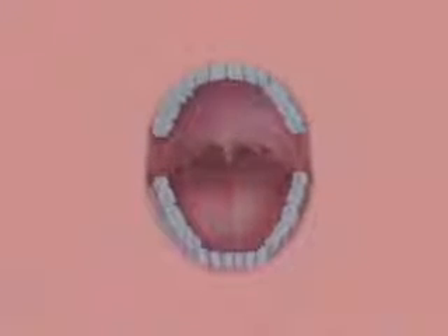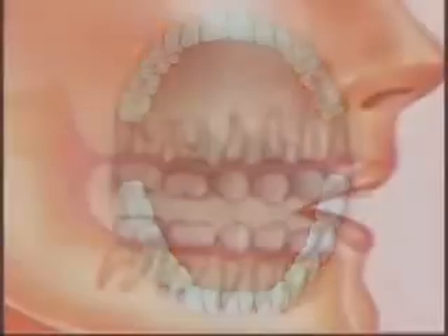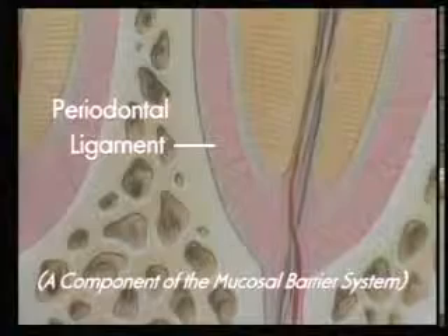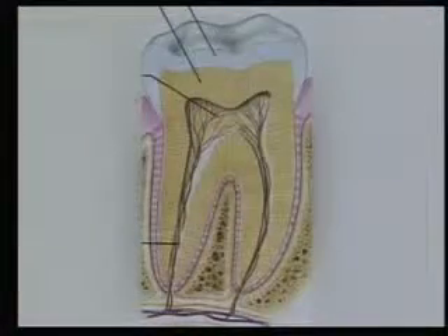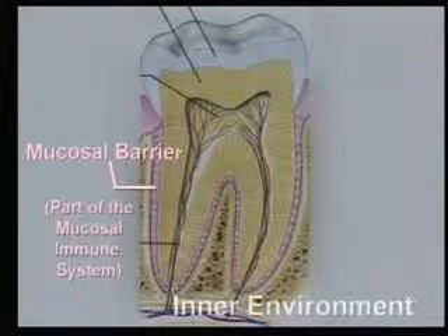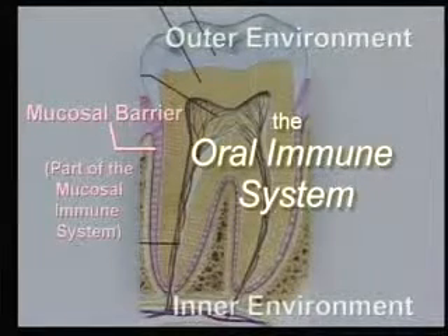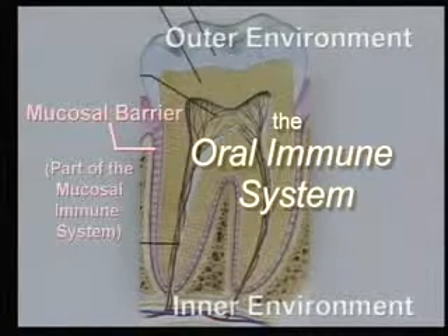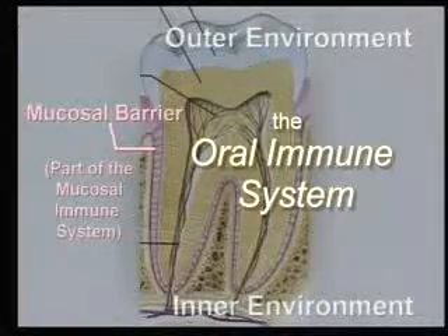The mouth and teeth have a very intricate immune system that is designed to help protect us and disinfect us from these harmful agents. The periodontal ligament, which surrounds each tooth, is also part of the mucosal barrier system which insulates and protects the inner environment from the outer environment. This makes it an important part of the oral immune system, and it is up to us as practicing dental professionals to protect this barrier system as much as possible during the course of treatment.